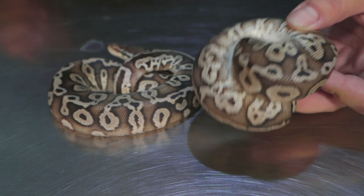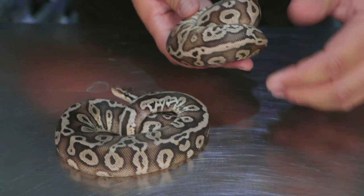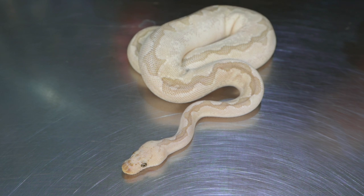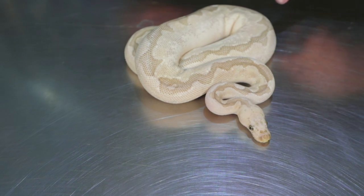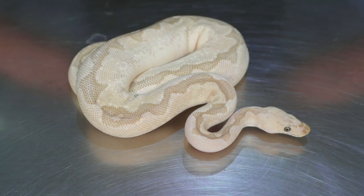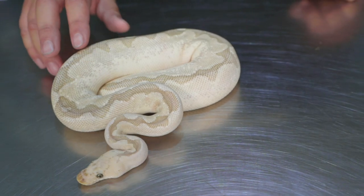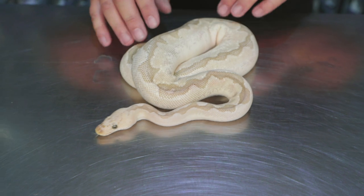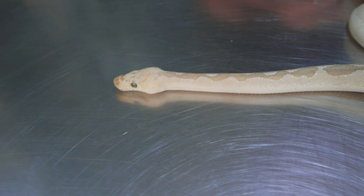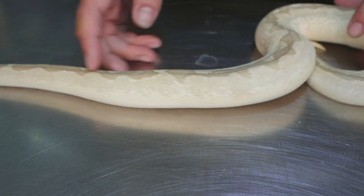Keep an eye on the website for these guys too — should be posting them up within the next couple weeks since they've had a couple meals. So this right here — Cusco actually produced the father who produced this one. This is a pastel enchi bamboo clown. I don't know if you guys have ever seen bamboo and clown, but this has got to be one of my favorite combos with clown. Awesome pattern — you can still see the bamboo coming up on the neck on that dorsal stripe all the way down.